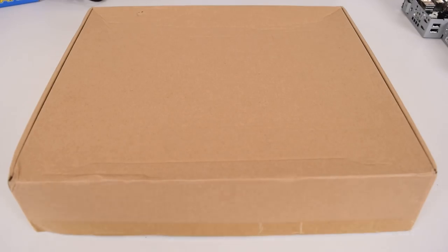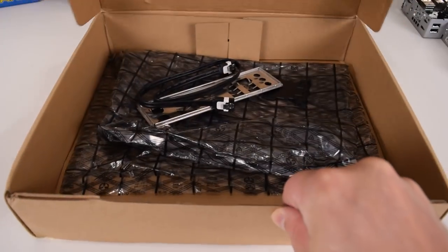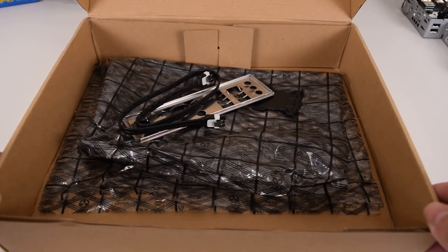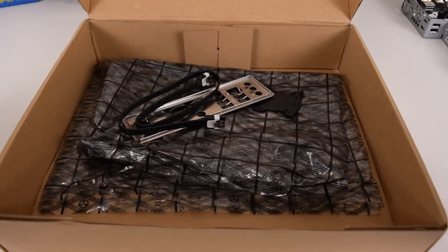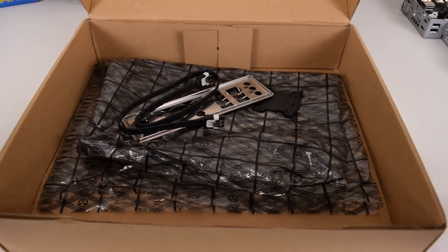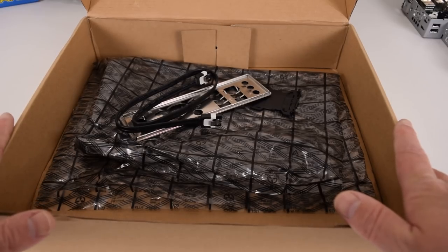These motherboards from AliExpress are used and come in a generic box — included is usually just the IO shield and a SATA cable, so it's a pretty barebones experience. What attracts me to Socket 775 right now are the low prices. You can get motherboards starting at $25 shipped with free postage. The Gigabyte board I went for was a little more expensive at $35, but there are cheaper options as well.